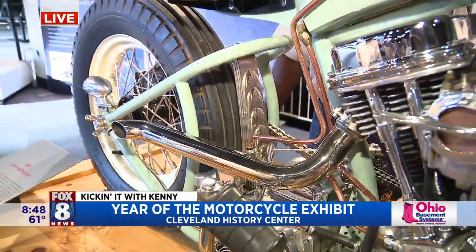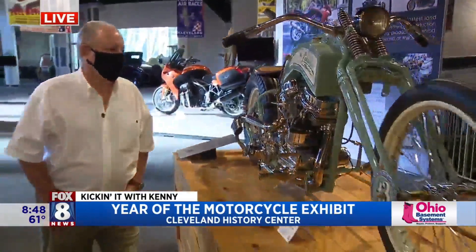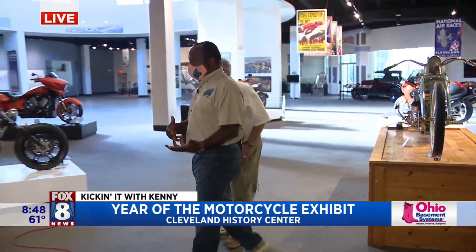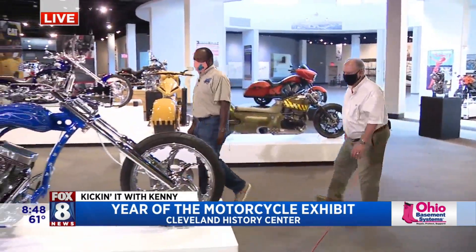You keep looking at this and you see stuff that's just different — different, different. Because he was using a motorcycle from the 1940s, combining different motorcycles together in bits and pieces to create something totally new and different.